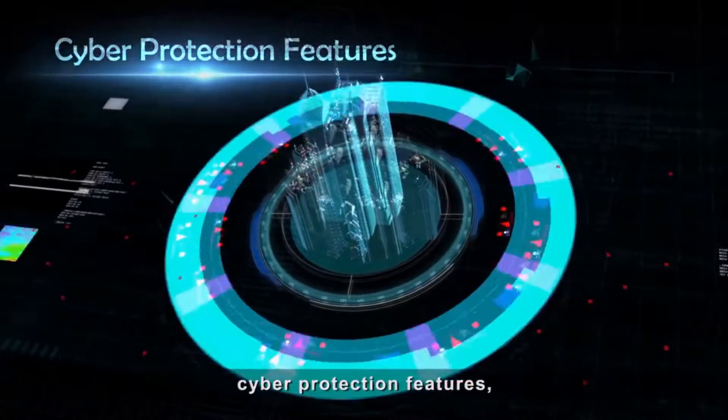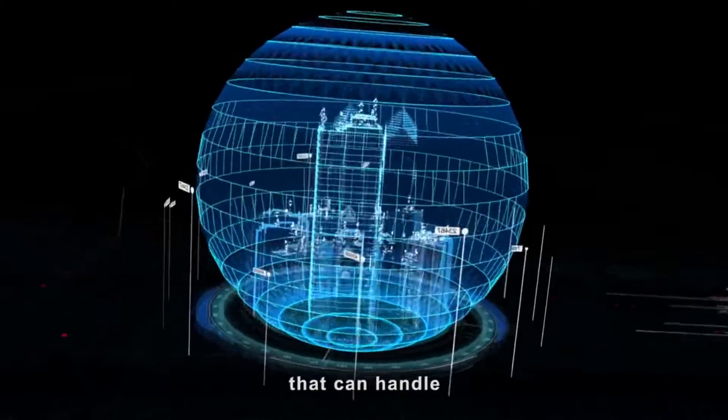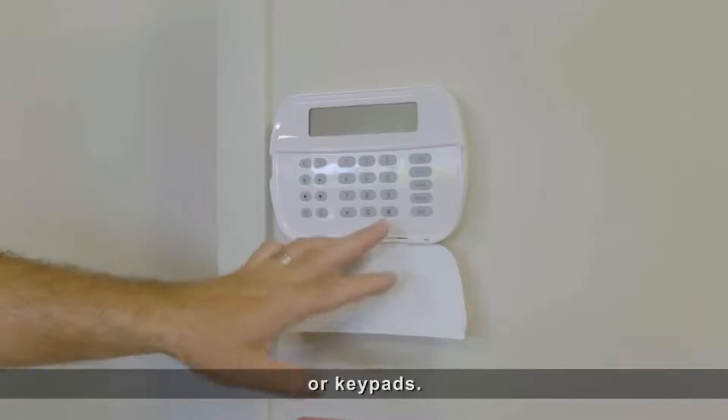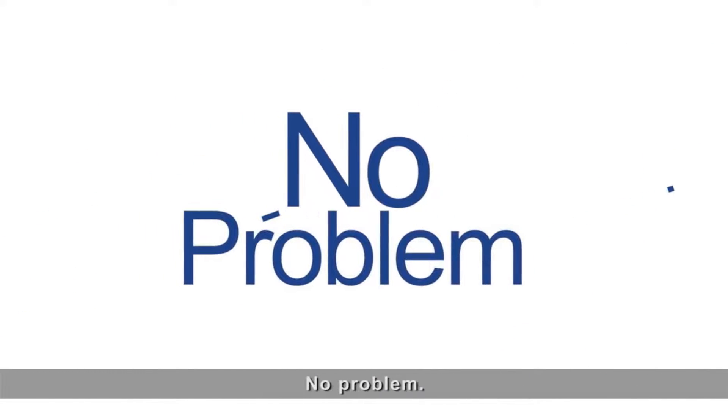With integrated cyber protection features, PowerSeries Pro is the first commercial intrusion security panel that can handle large commercial installations without needing wires on sensors or keypads. Easy to install — no drills, no wires, no problem.